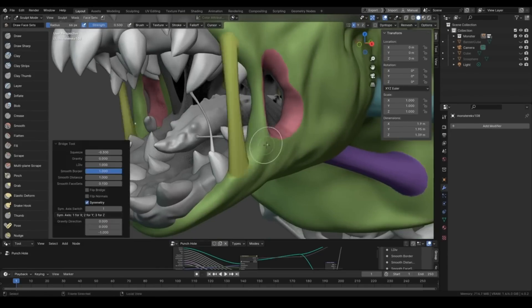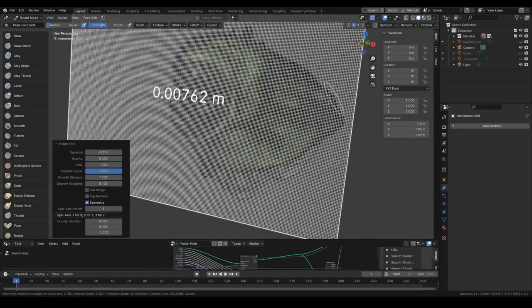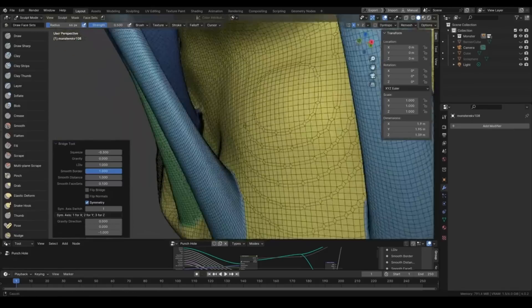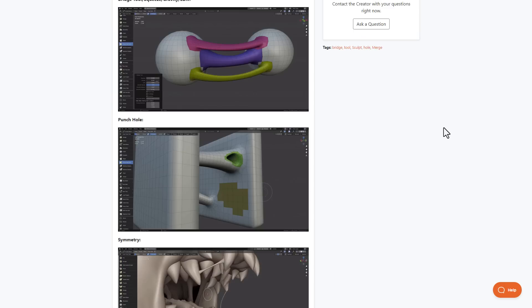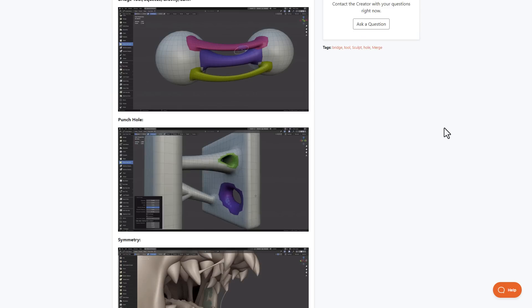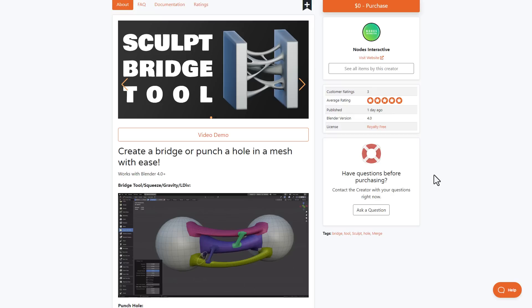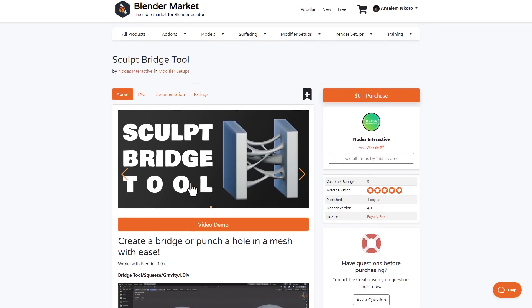If you've ever wanted to create that slimy or organic bridging effect on your 3D model, then you might want to take a look at Sculpt Bridge Tool. Made available by the folks at Node Interactive, this free add-on lets you create organic bridging and punching effects on your Blender sculpt. It's fully procedural, allowing you to make procedural changes directly in your viewport while creating organic slime. It also offers gravity, squeeze, and level-of-detail subdivision tools.